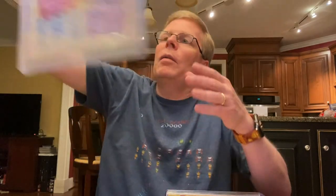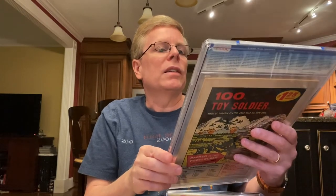Next one is Hawkman number four with the first appearance of Zatanna — another character getting a lot of heat, a lot of talk about her being in the Justice League Dark movie. This book has really taken off in the last couple of years. That was from 1964.